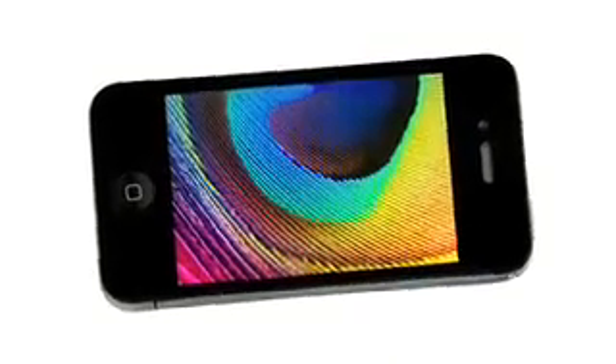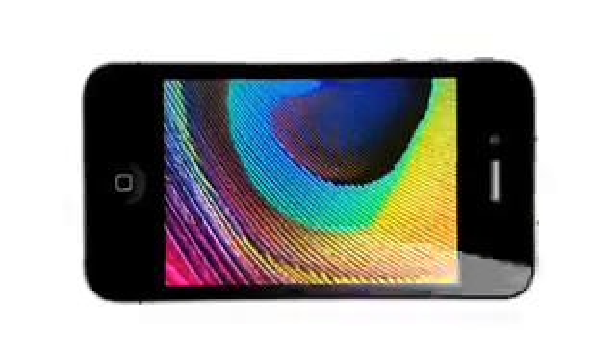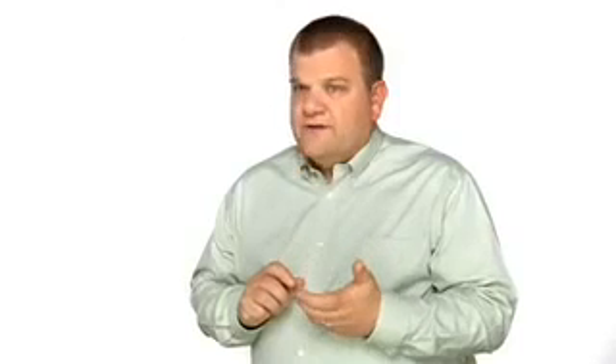Another thing we're really excited about on the new iPhone 4 is the retina display. It's the highest resolution display ever built into a phone. At 326 pixels per inch, you get four times the pixels as before. So instead of the fuzziness of individual pixels, you get smooth, continuous shapes and tone — something that looks to your eye like you're holding a printed page in your hand. And the level of fine detail in images is just incredible.